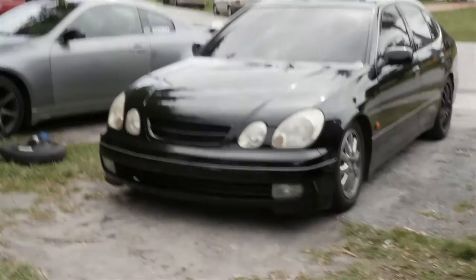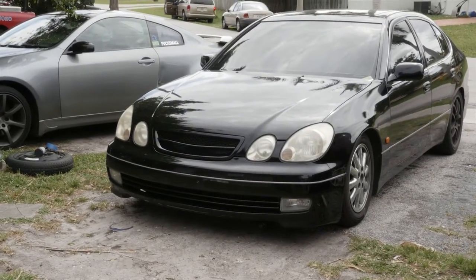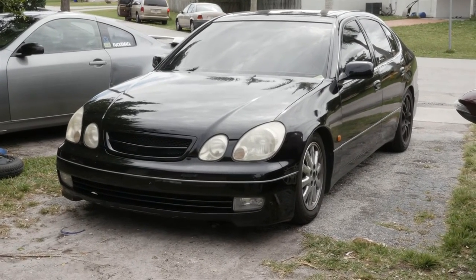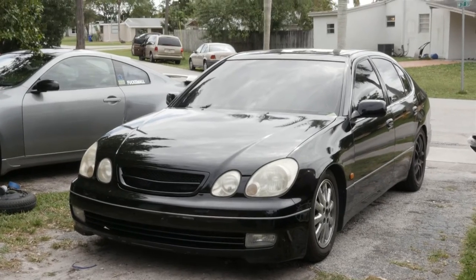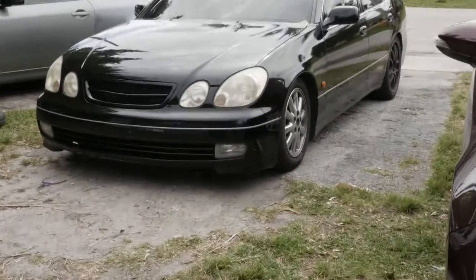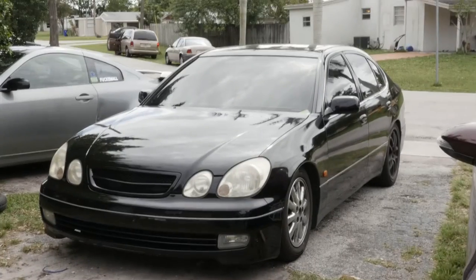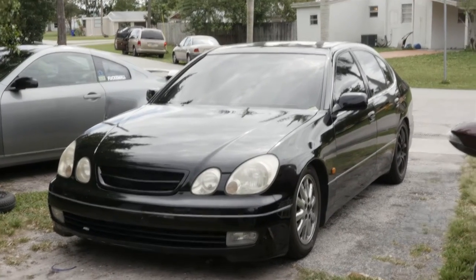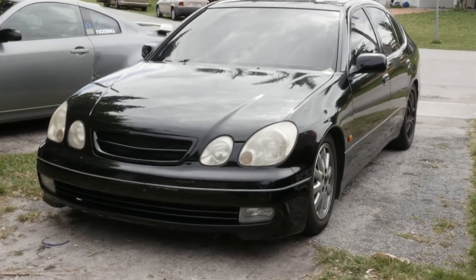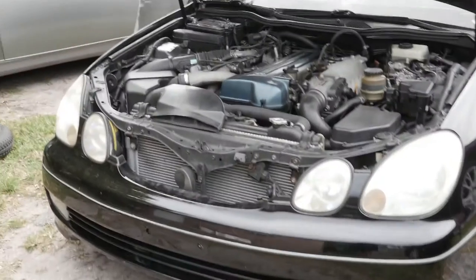Just to show you what I'm driving now — I'm in a GS300 with some crusty wheels, don't judge me. It's temporary. I had a lip on there but it ripped off while I was driving, which sucks.